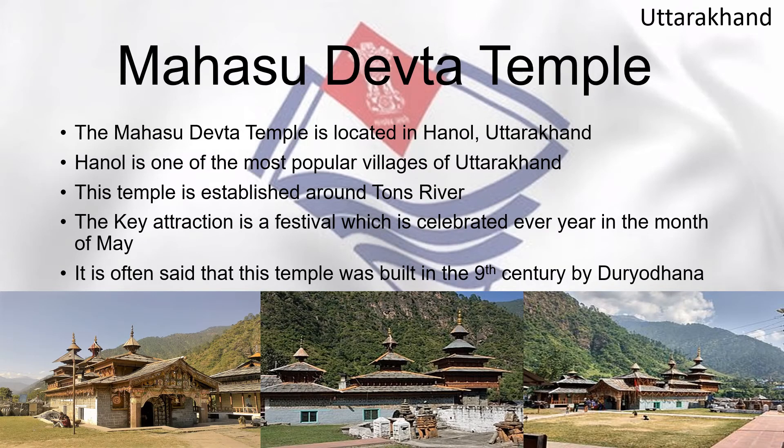The Mahasudevata Temple is located in Hanol, Uttarakhand, one of the most popular villages in the state. This temple is established along the Tons River. The key attraction is a festival celebrated every year in the month of May. It is often said that this temple was built in the 9th century by Duryodhana.